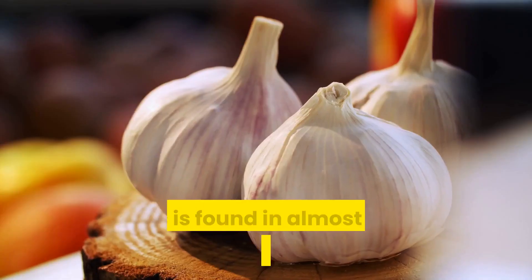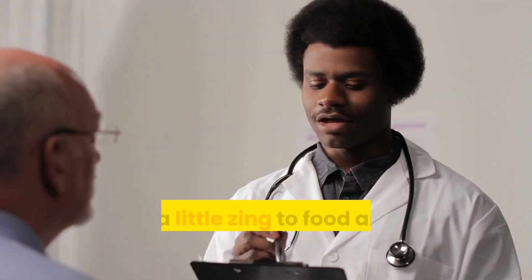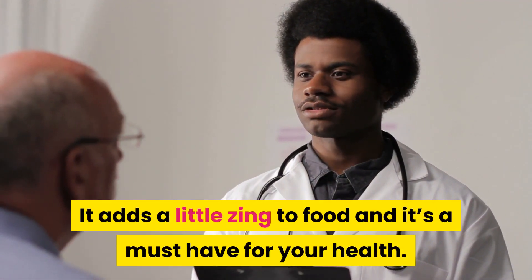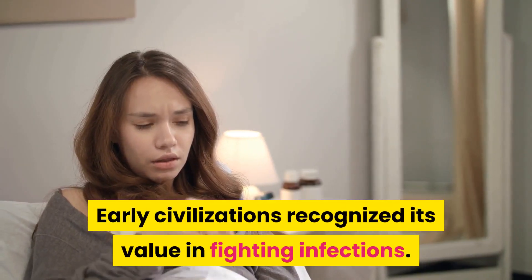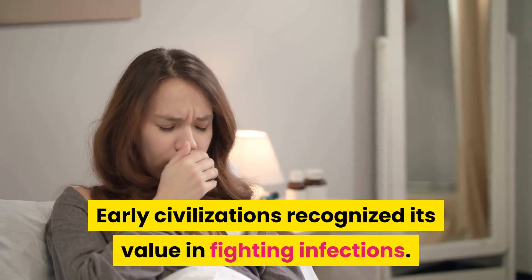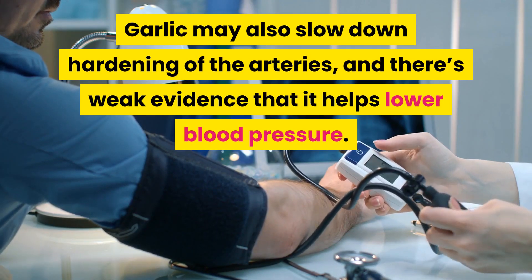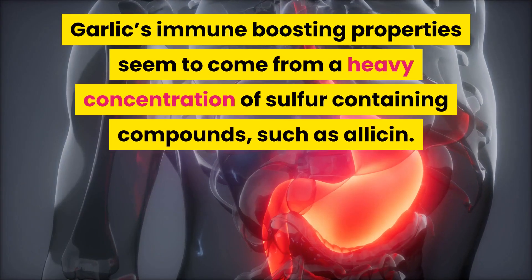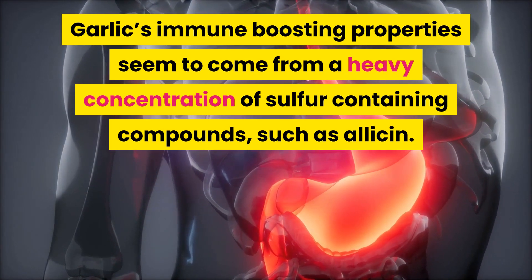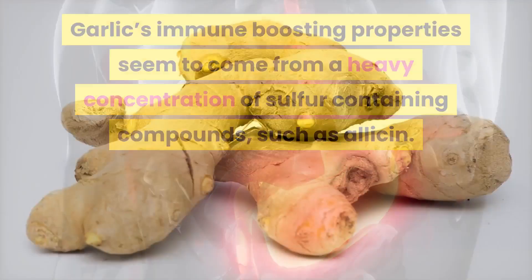4. Garlic. Garlic is found in almost every cuisine in the world. It adds a little zing to food and it's a must-have for your health. Early civilizations recognized its value in fighting infections. Garlic may also slow down hardening of the arteries, and there's weak evidence that it helps lower blood pressure. Garlic's immune-boosting properties seem to come from a heavy concentration of sulfur-containing compounds such as allicin.